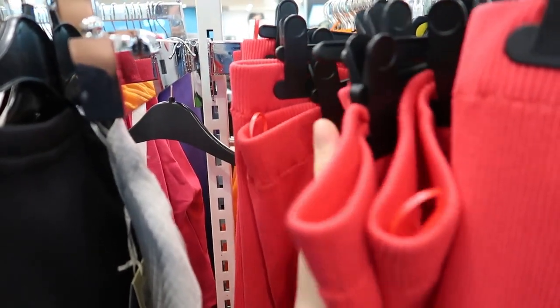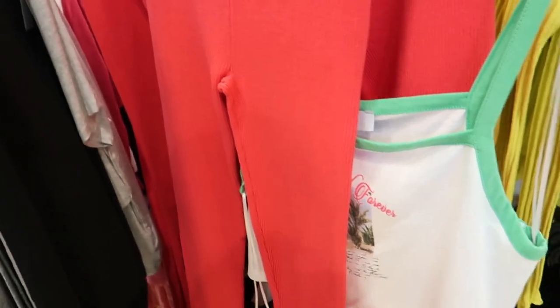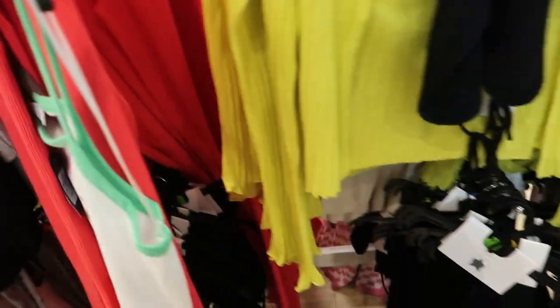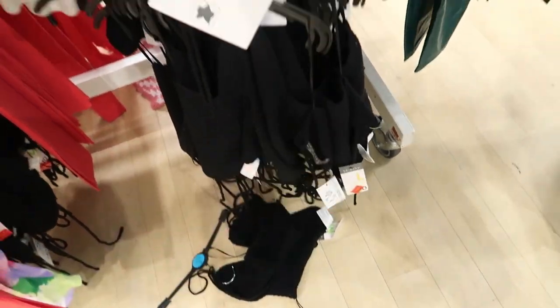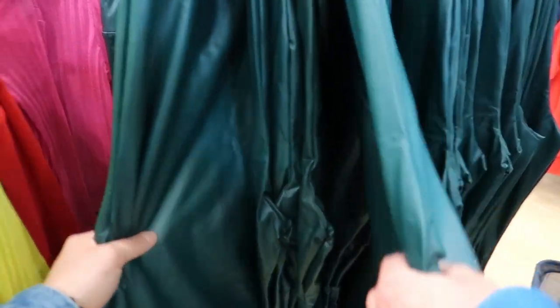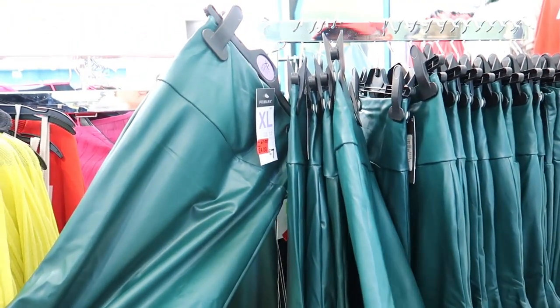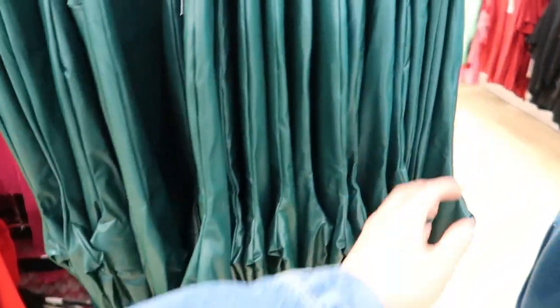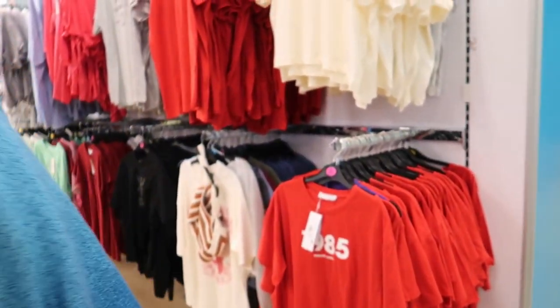Some tracksuit bottoms, another cardigan there. They've got leggings for a pound — if they've got my size. Actually they have, there's a large at the back — a pound from 14 pound, my god. But not bright pink, not for my legs. There's a crochet top, and some faux leather leggings — seven pound down to four quid. I think this is stuff people aren't picking up as much.